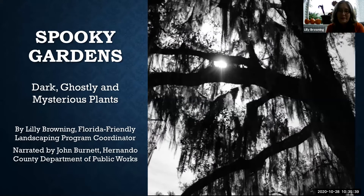Hello and welcome to our special presentation of Spooky Gardens: Dark, Ghostly, and Mysterious Plants. I am Lily Browning, coming to you from a fun remote location. I've invited my friend John Burnett from the Hernando County Department of Public Works to join us this morning and talk to us about the spooky gardens. Thank you, and go ahead, John.